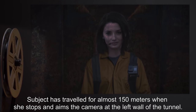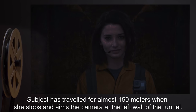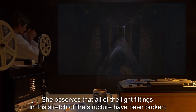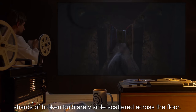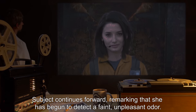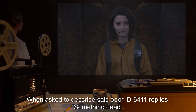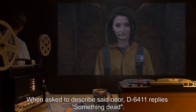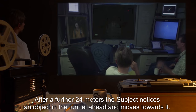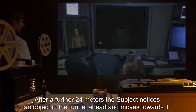Subject has traveled for almost one hundred and fifty meters when she stops and aims the camera at the left wall of the tunnel. She observes that all of the light fittings in this stretch of the structure have been broken. Shards of broken bulb are visible scattered across the floor. Subject continues forward, remarking that she has begun to detect a faint, unpleasant odor. When asked to describe said odor, D-6411 replies, 'Something dead.' After a further twenty-four meters, the subject notices an object in the tunnel ahead and moves towards it.